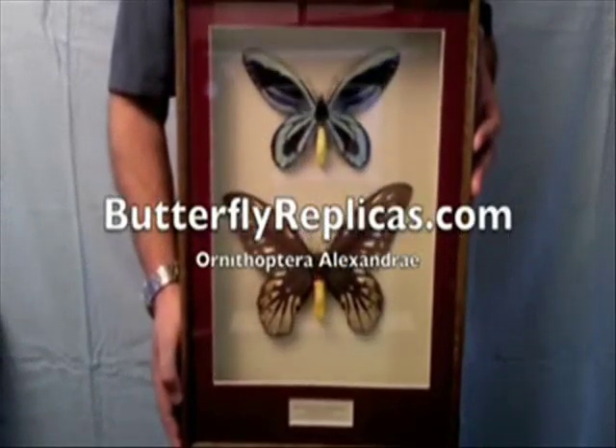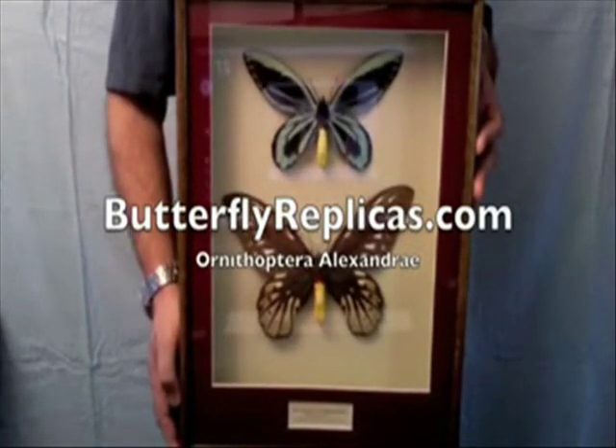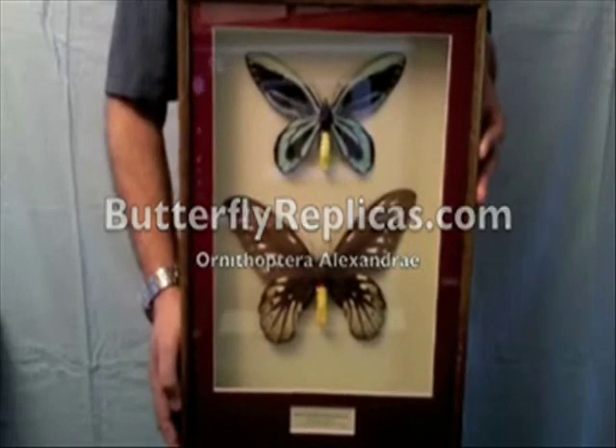Welcome to Butterflyreplicas.com. At Butterfly Replicas we create museum quality replicas of unobtainable and rare butterflies.